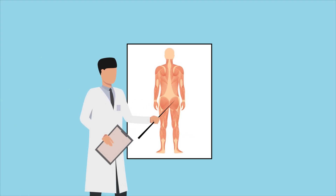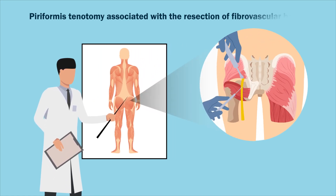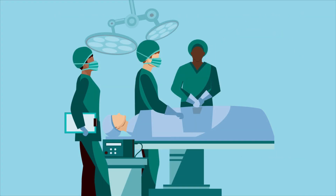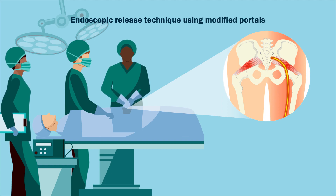Although there is no gold-standard treatment of this condition, endoscopic management with piriformis tenotomy may be considered effective for sciatic nerve decompression. In this study, researchers from Chile evaluated the medium-term functional outcomes of an endoscopic release technique developed by them,